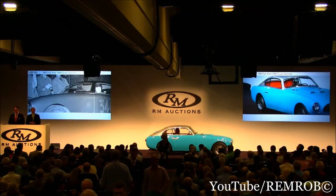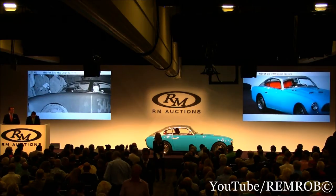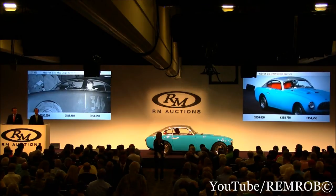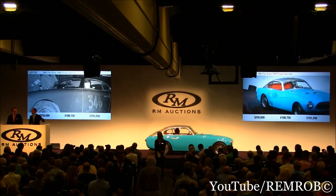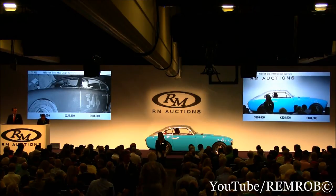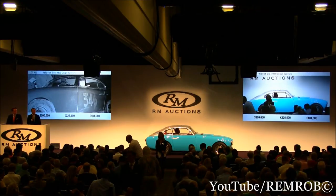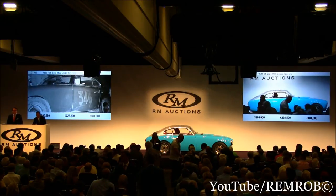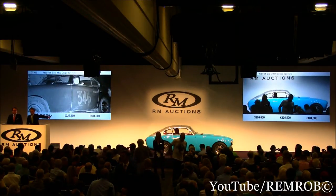What should we say? $200,000 to start — thank you. I've got $250,000. I have it already at $250,000, and now $300,000. At $300,000 on my left, selling all the way.